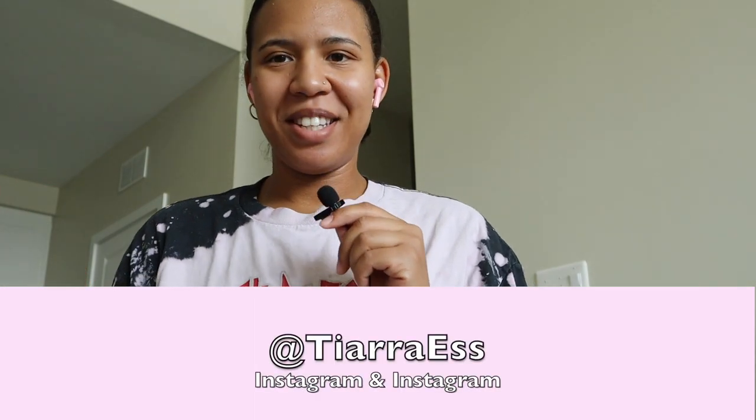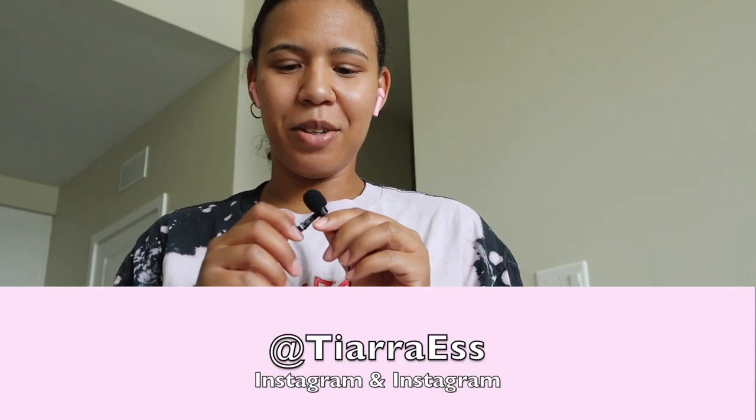Hey YouTube, welcome back to my channel. My name is Tiara and I am back with another video. I'm gonna hold this mic here because every time I put on my shirt I have noise in the background — the shirt is rubbing it. But that's besides the point! Hi guys, go ahead and subscribe, like, comment, and share this video.